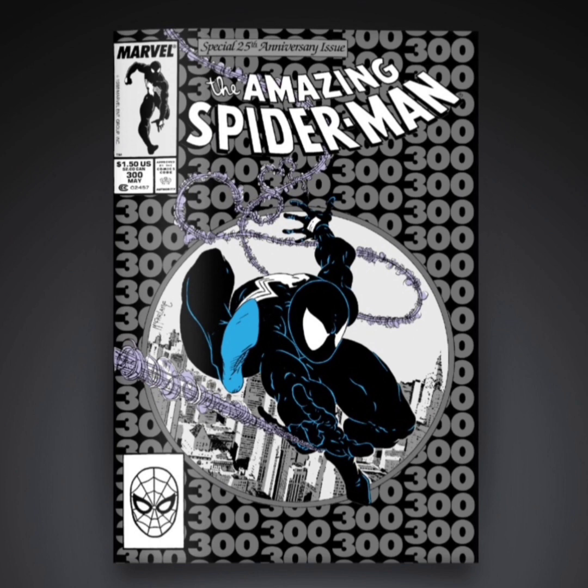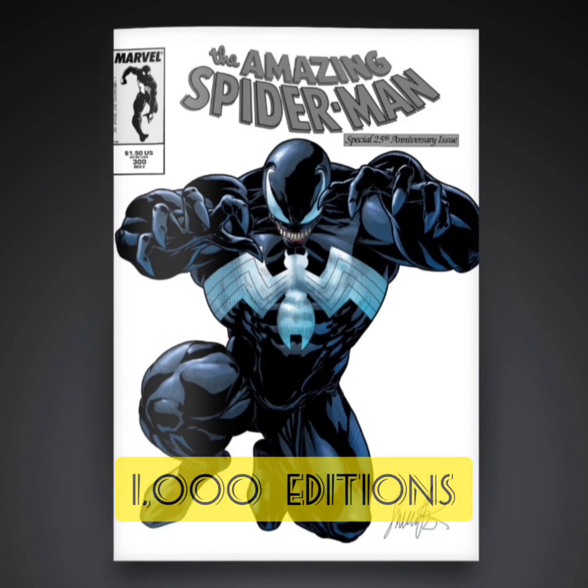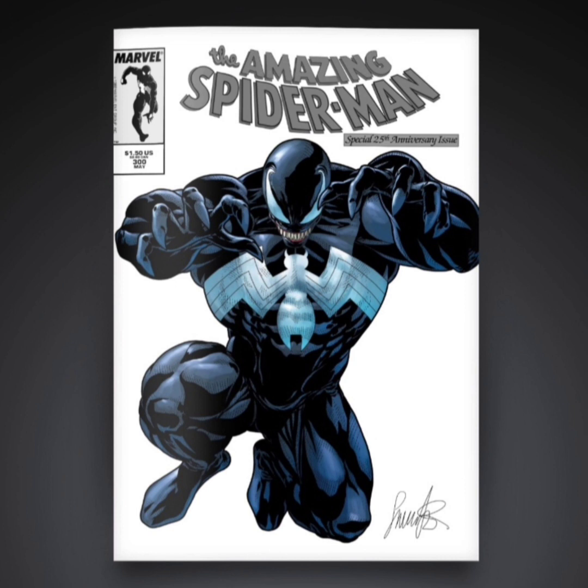The next one is going to be a rare with 1,000 editions. This is the updated version of Venom and I really think they did a good job drawing him in black and white — he's sticking out here, so this one's pretty cool as well.